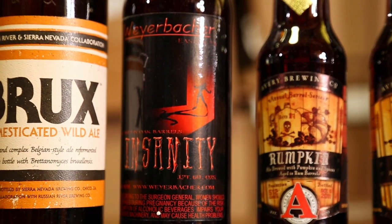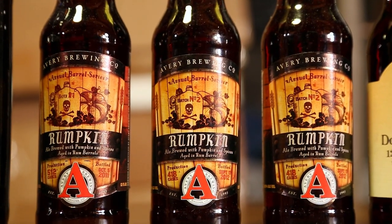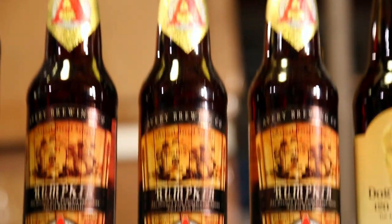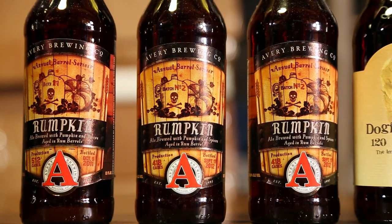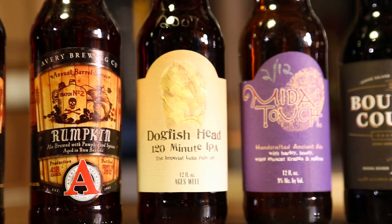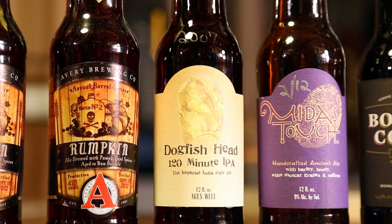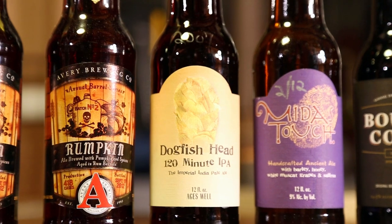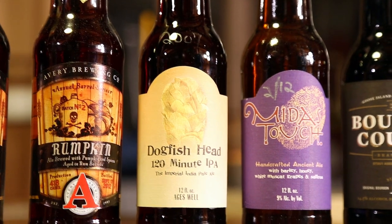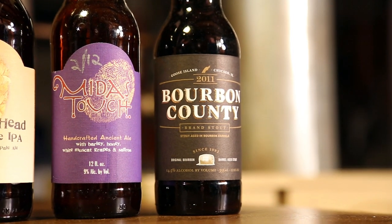Rumkin — one of Batch One and two of Batch Two, and they're delicious. I never want to open them but I will. This Dogfish 120 is from 2007, I picked it up at the brew pub — the one and only time I've been there — from Sam's private reserve, pretty cool. Minus Touch February 2012, and my last Bourbon County from 2011.